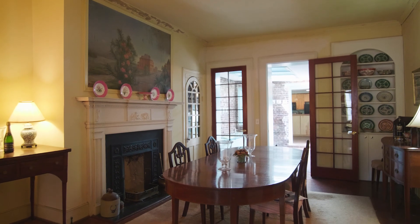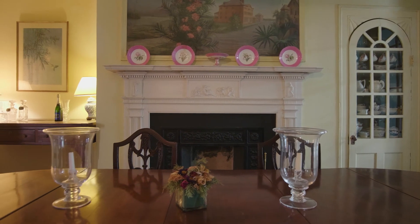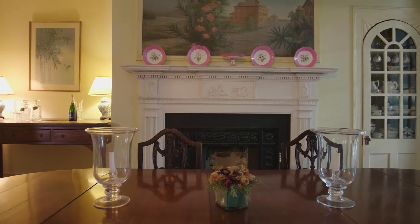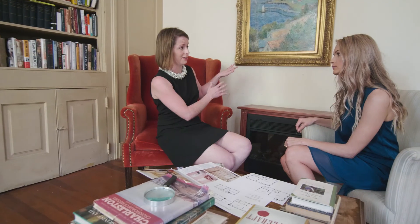Just off the living room is the formal dining room with a hand-painted mural and custom cabinetry to hold your china collection. And behind that, the kitchen, just waiting to be updated with all the modern amenities.